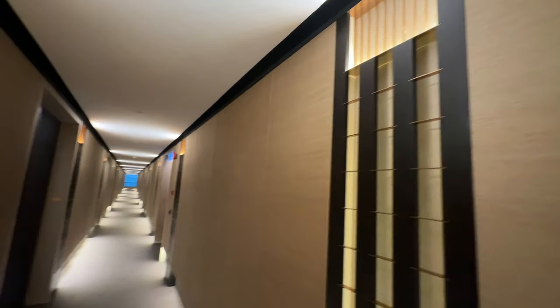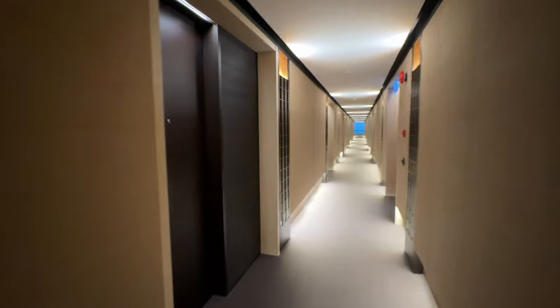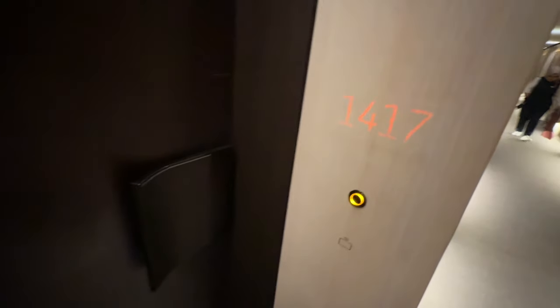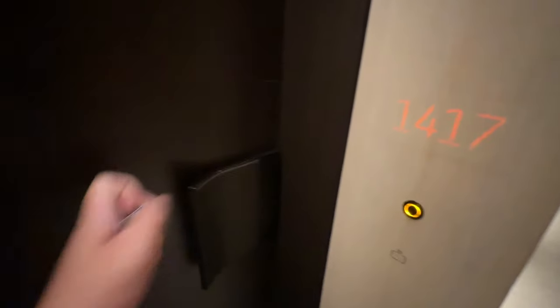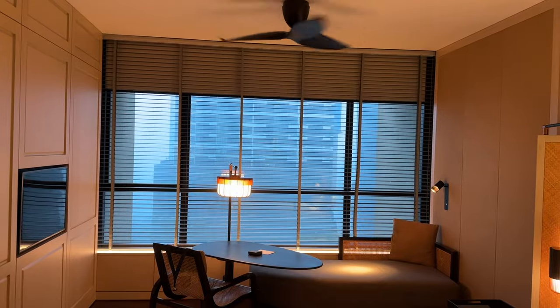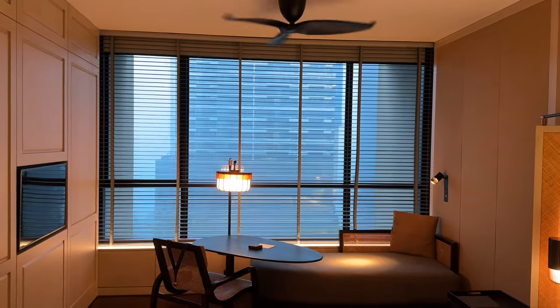It makes me feel like I'm at a ryokan or a Japanese onsen hotel. The room's doorknob is stylishly designed. Upon entering my room, I was greeted with auto wind-up blinds at the window in front, which feels really nice. The hotel room is only 43 square meters and not really big, but the designer actually used their brain to think of a layout that surprises guests.